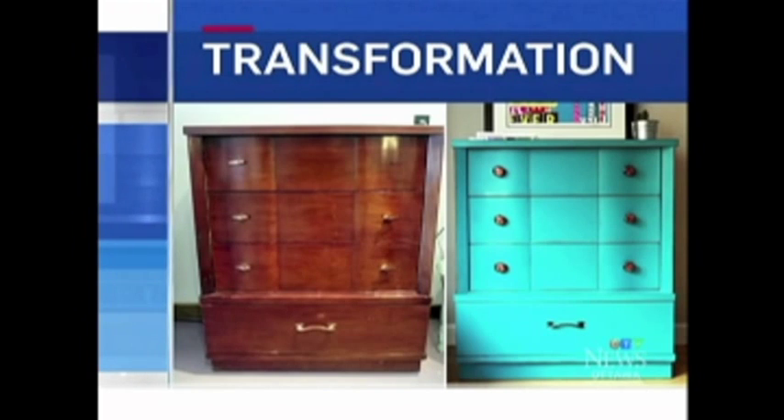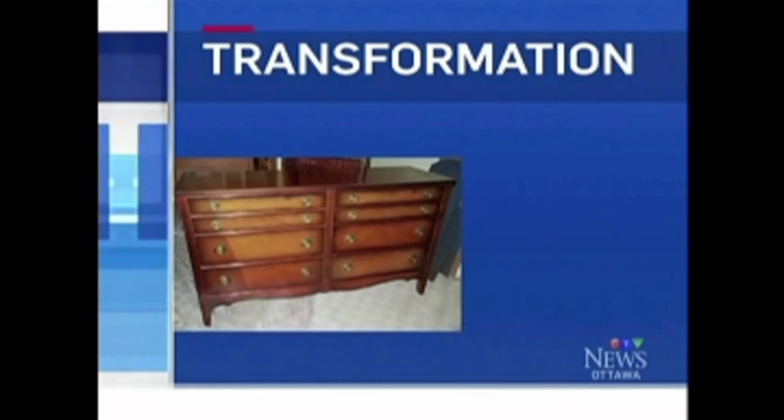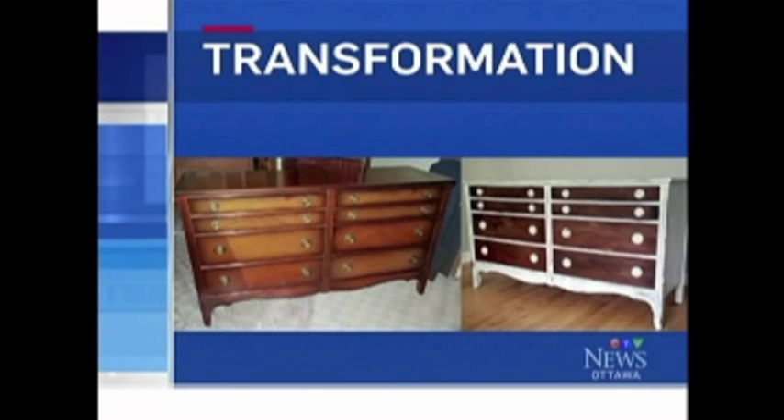That dresser looks like a big project — how long would it take the average person? You can do it in a day if you have a whole day. The paint dries within 30 minutes to an hour, then you do the wax. This particular dresser took a bit longer because Katrina redid the drawer fronts in wood, restained them, then painted one thin coat of Old White on the rest and sanded it to distress it.